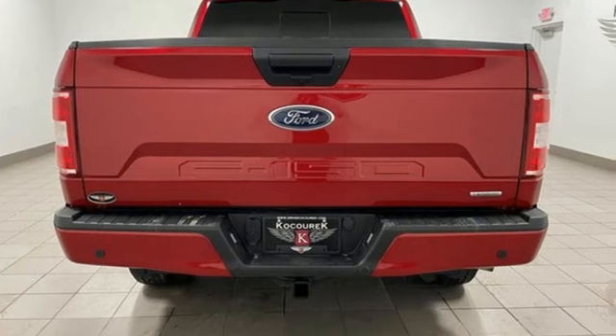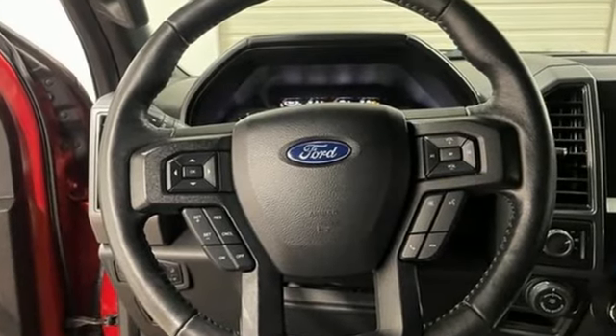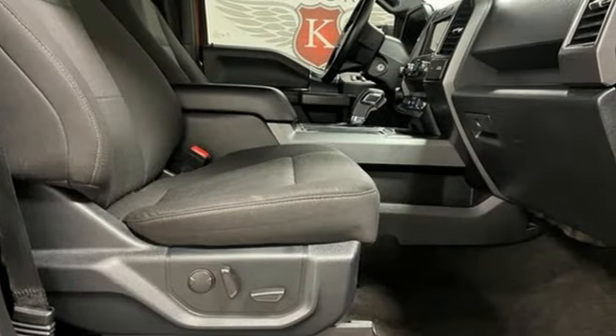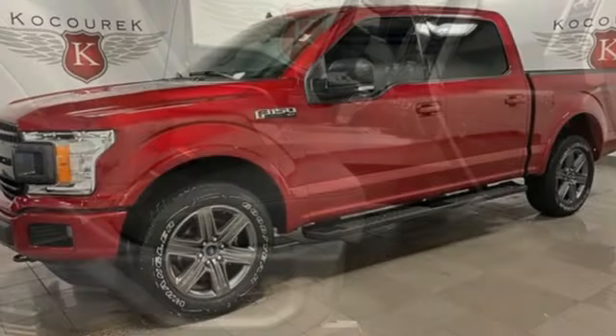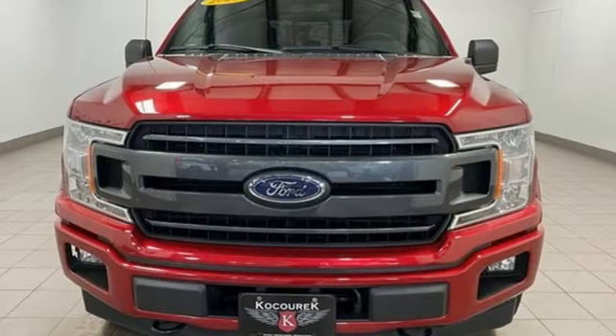V6 engine, 4-wheel drive, engine auto stop-start feature, active grille shutters, streaming audio, Wi-Fi hotspot, manual tilting steering column, aluminum wheels, electronic shift on the fly, and automatic transmission.